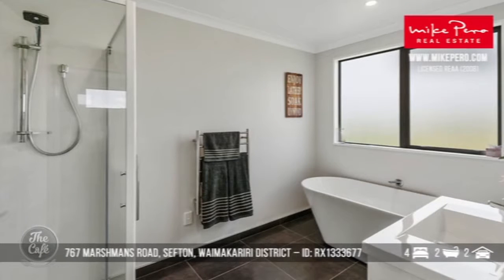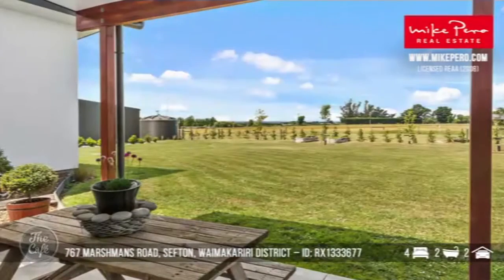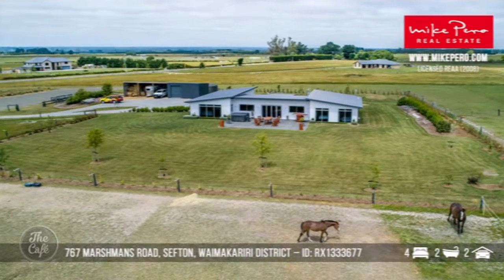Absolutely gorgeous, and as you can see it is a quality build. It's also got a lockable tack room and a horse arena, so for those people that have horses they'll love this property. It's beautiful. It's priced at $719,000 plus GST if any. You can see the horses there too — gorgeous, yeah, some brilliant outdoor areas.